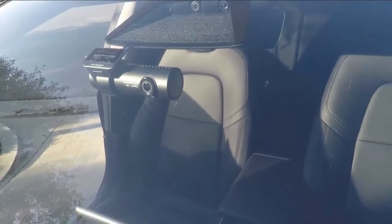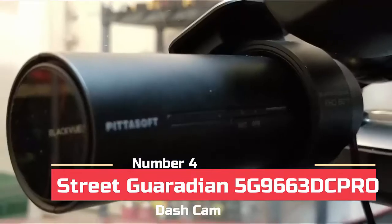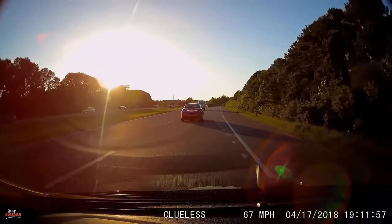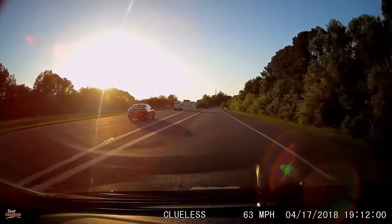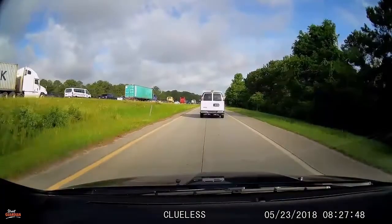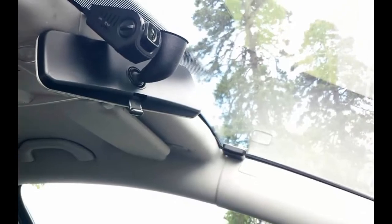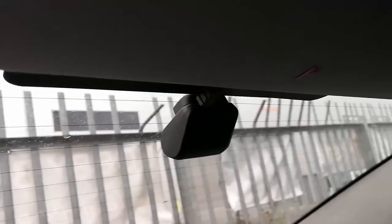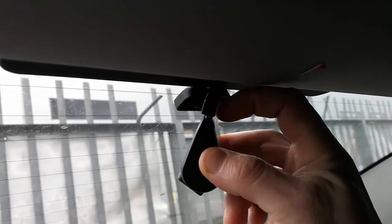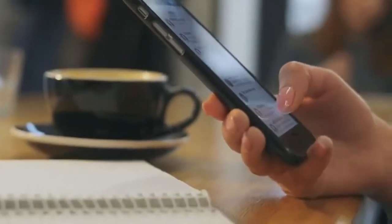At number four we have the Street Guardian SG9663 DC Pro. This two-channel dash cam from Street Guardian features dual 1080p HD video cameras to cover the front and back of your car. Both cameras use Sony Exmor R image sensors, which are known for their higher-end quality night vision clarity and crisp daytime video, especially when compared with the cheaper generic sensors used in low-end dash cams. Street Guardian is known for manufacturing higher-end dash cams and focuses more on quality over quantity. With the Wi-Fi feature, you're able to use your smartphone or tablet to remotely connect to the SG9663 DC Pro dash cam.